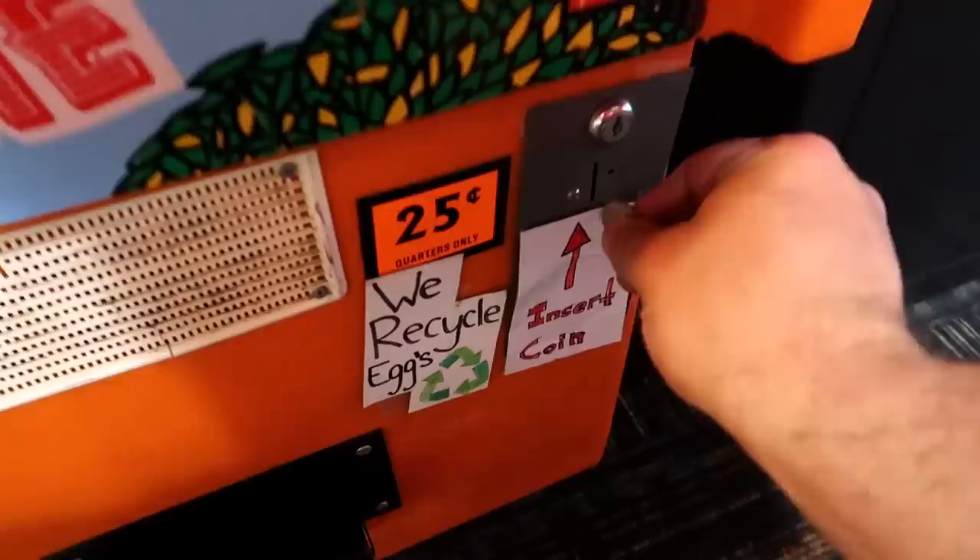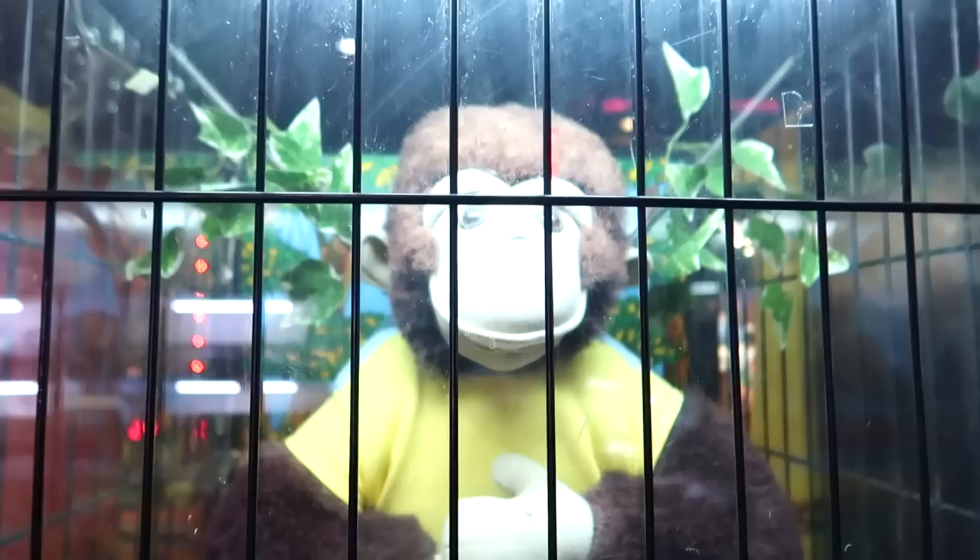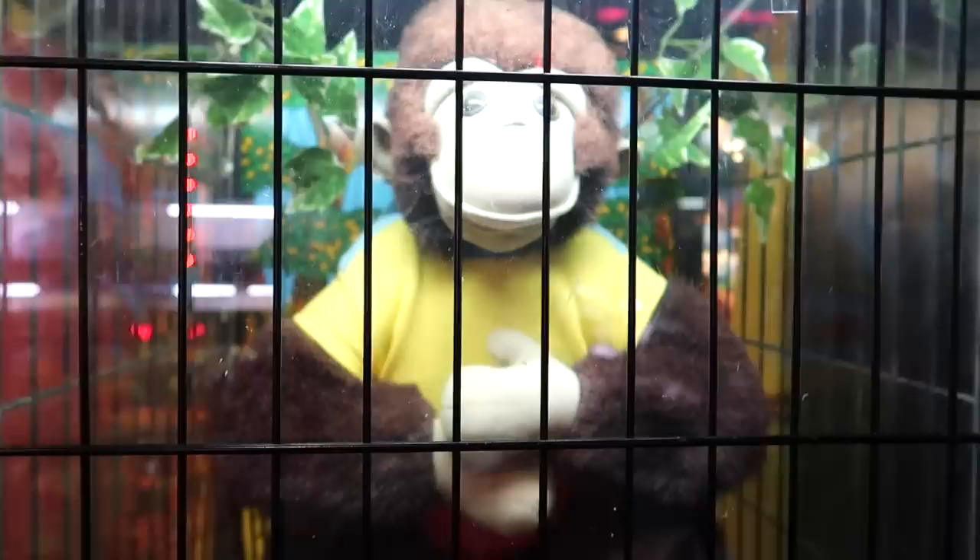We have a monkey here in a cage — that's 25 cents. 'What did the rug say to the floor? Don't move, I've got you covered.' The laughing monkey tells jokes.